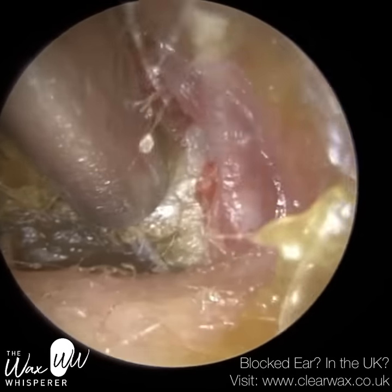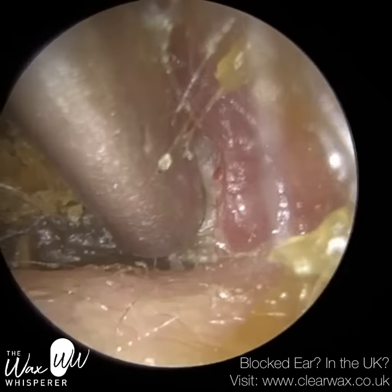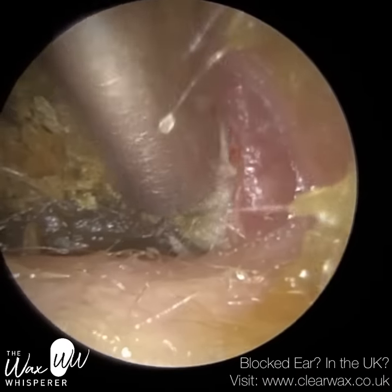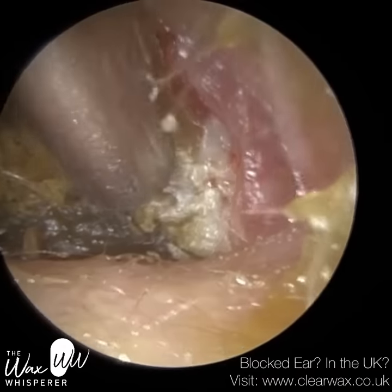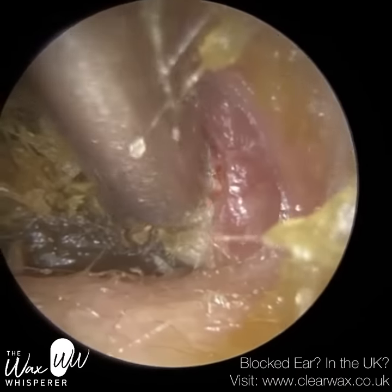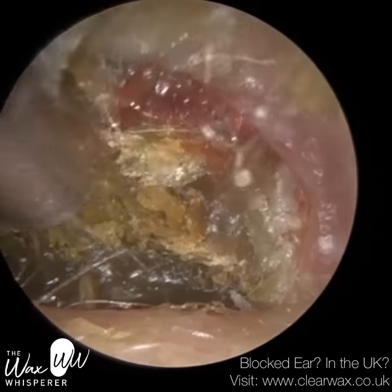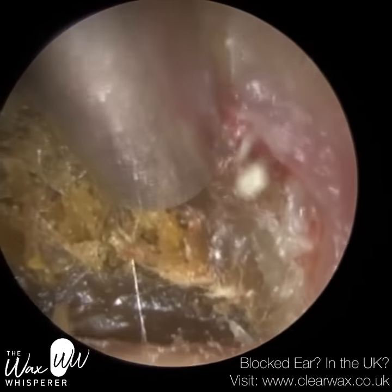It also helps to reflect harmful UV sun rays, so it has a very beneficial property. But when you've got keratosis obturans, it's when you've got an accumulation of this dead skin, this keratin, and it forms into a plug. This plug can no longer migrate out of the ear and it just gets bigger and bigger and bigger.